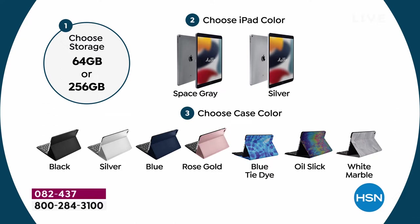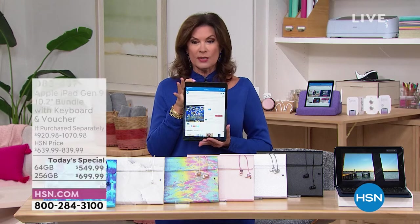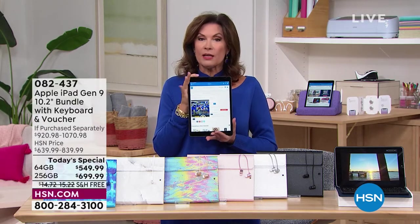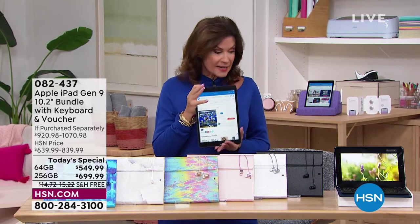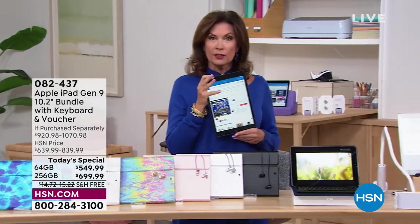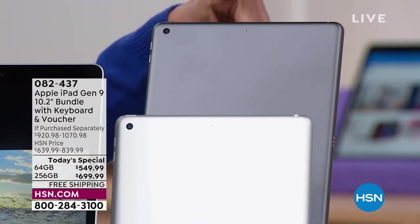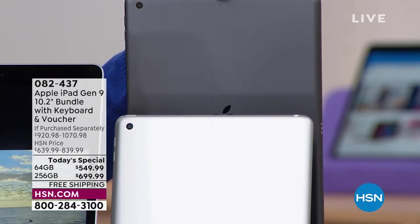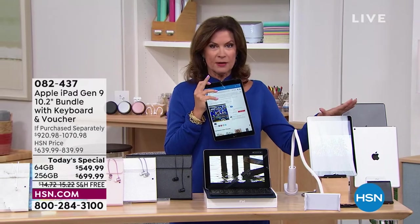You can either pay $549.99 or you're going to be able to pay just under $700. You can split it up on five flex payments, which makes it very affordable if you want to quadruple the memory. Then you're going to choose which color of the iPad you want — either the silver or the space gray. I'm going to hold it up so you can really see it's a beautiful color. Space gray or silver will be available.